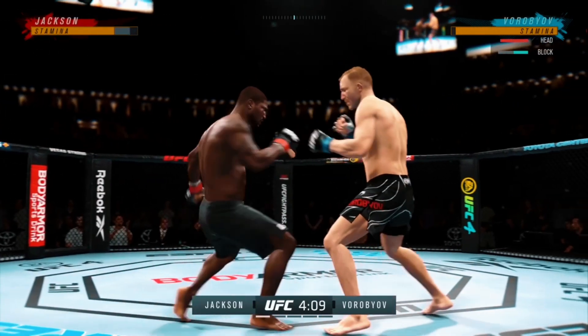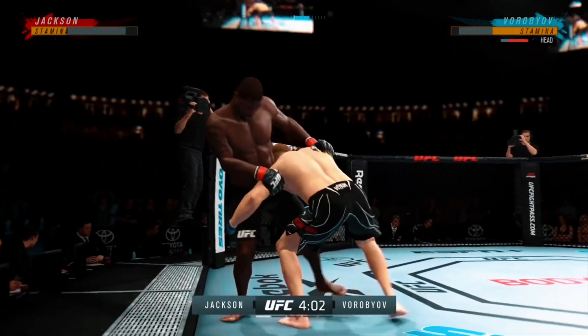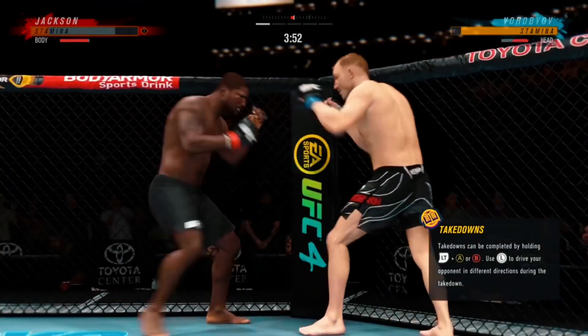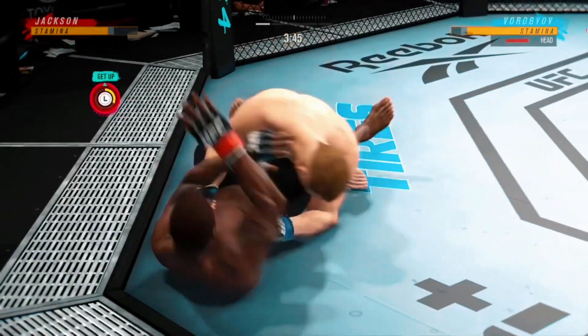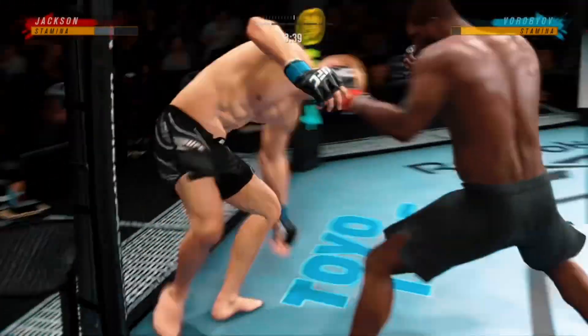That left, it's not there. Good speed. Scuffs the takedown, no problem. Big knee there. Beautiful level change. Back to the feet.